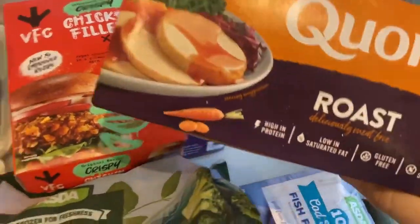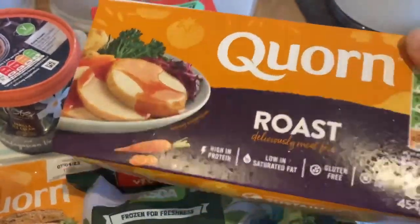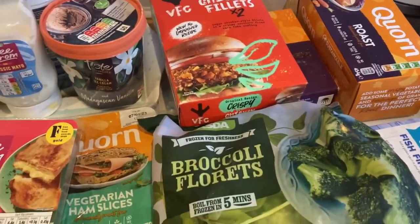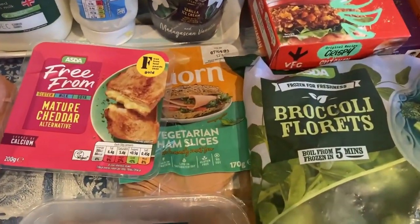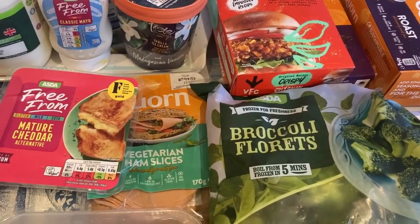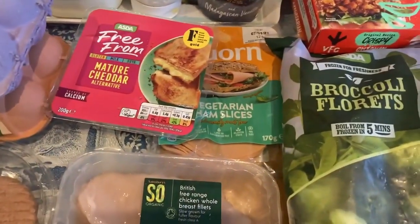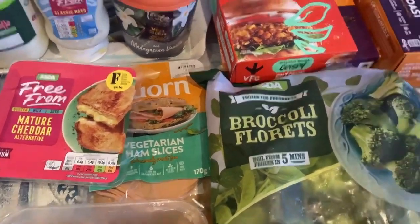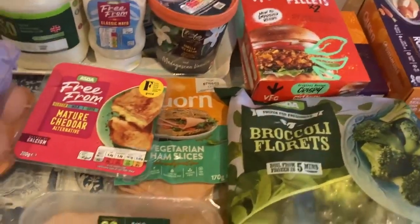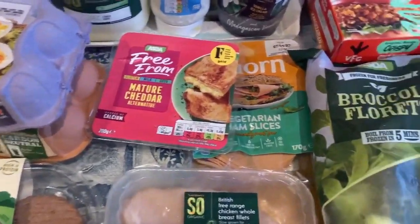This next item is actually for Christmas — a nut roast that I always have at Christmas time. We thought we'd buy it now while we could and save it. We'll have it with mashed or boiled potatoes, all the vegetables, and gravy — we always have that kind of meal. So the meals this week are: the gravy meal, an easy meal, pasta, pizza, burgers in rolls, fajitas, and maybe one other.